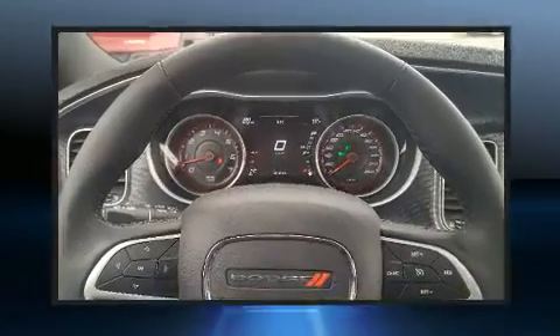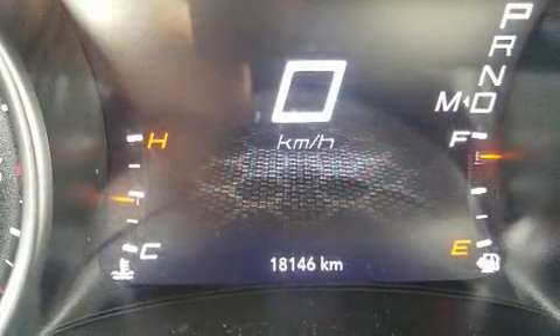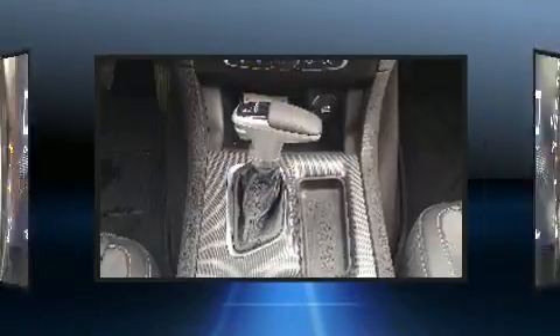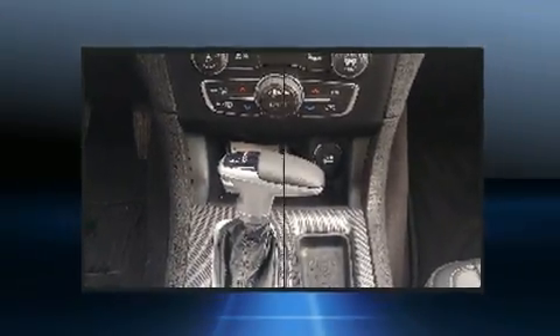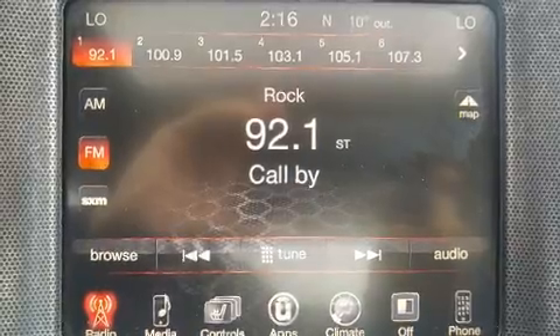Top features include front fog lights, a built-in garage door transmitter, an automatic dimming rear-view mirror, remote keyless entry, and cruise control. Dodge ensures the safety and security of its passengers with equipment such as front and side impact airbags.